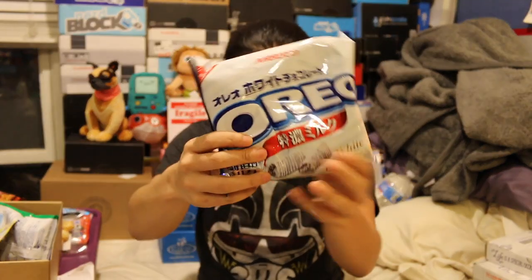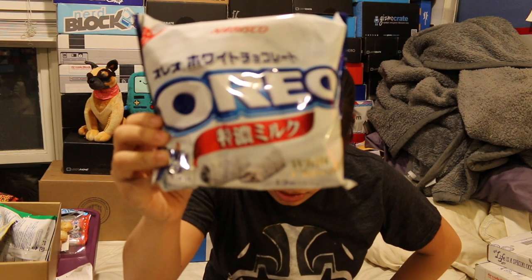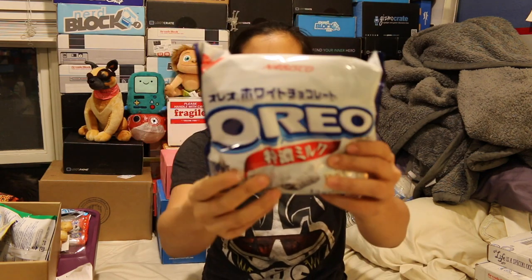Then we got Oreo Hokkaido milk — sold only in the northernmost island of Hokkaido. The milk used is from dairy farms, a rare treat, winter season, with 13 Oreo biscuits inside each side. I hope they're individually wrapped. That was a premium item, by the way.